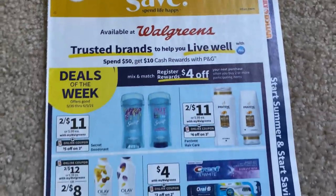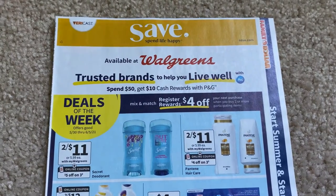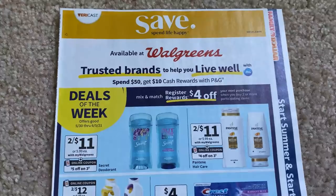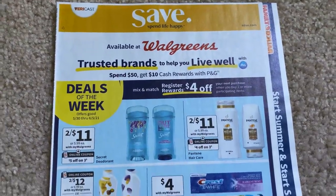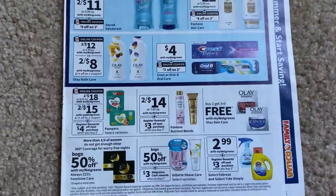To start, we're going to start with the Save insert. I grab my newspapers every Saturday morning at Menards here in Illinois. It's an early Sunday edition, but they do have the inserts inside and my newspaper now is $3 — it's been like that for a while.